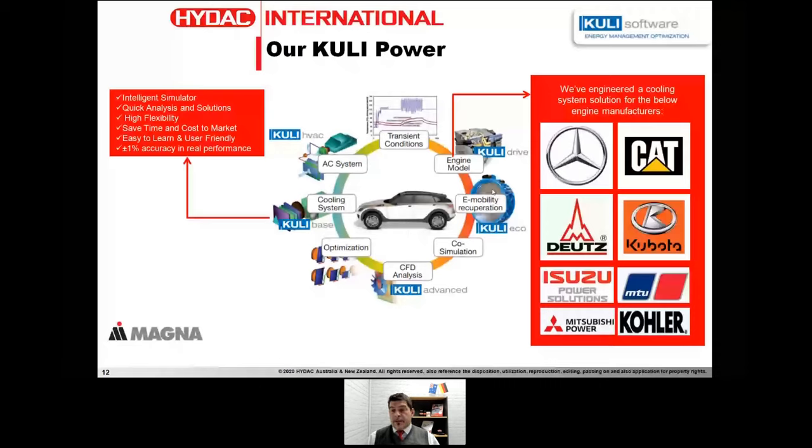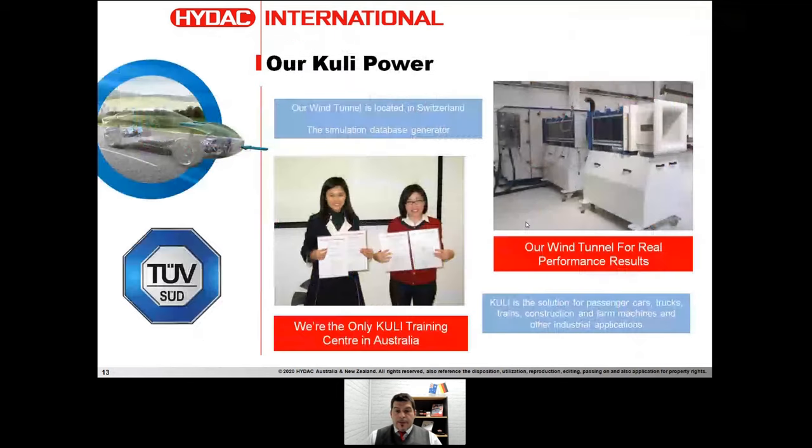Kuli is intelligent, flexible software that gives quick and easy solutions, and has definitely cut our time to market. After 15 years of usage we have reached an accuracy of about 1% between the simulated value and the real genset package. On the right side of the slide you can see a few brands we have already sized and installed in the Australian market, and they're working fine. One of our biggest assets is our wind tunnel located in Switzerland.